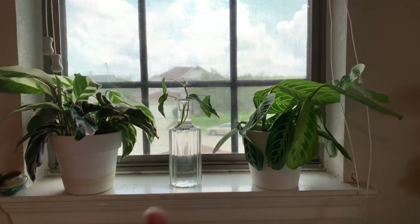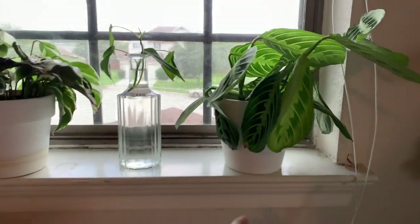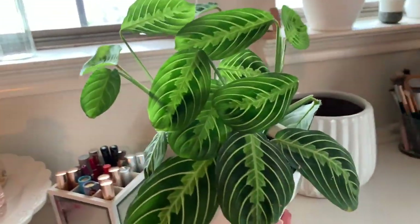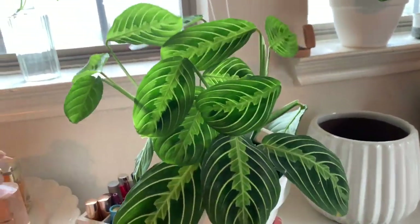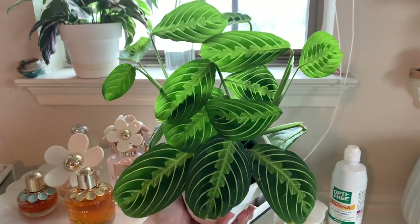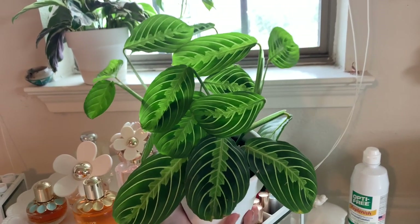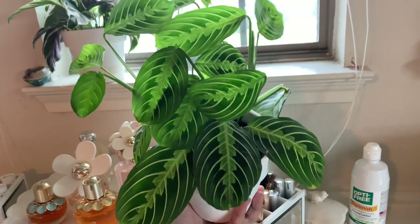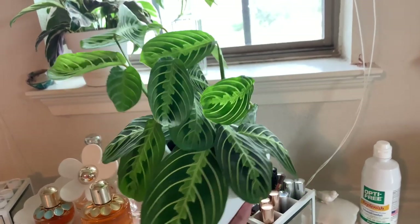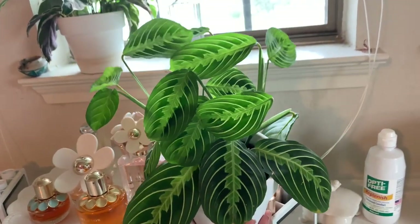These two are in pretty much the same spot as last time. This guy has gotten giant — prayer plants are the best because they grow so quickly. It's massive. I don't remember how many leaves it had when I first got it, but it definitely was not this big and it really loves this spot. So I really recommend that if you find this in stores, buy it.